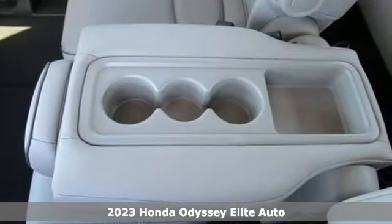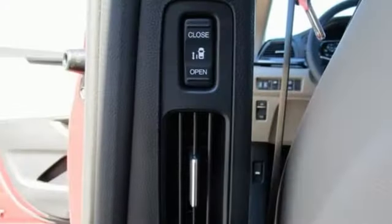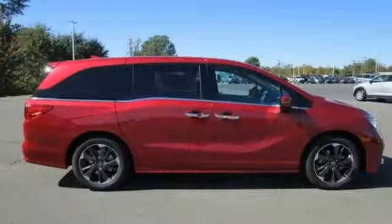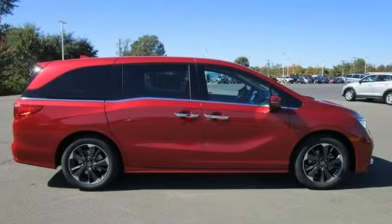It comes with all the amenities you need: auto dimming rear view mirror, Wi-Fi hotspot, front heated leather bucket seats, integrated navigation system with voice activation, automatic transmission, and dual zone climate control.